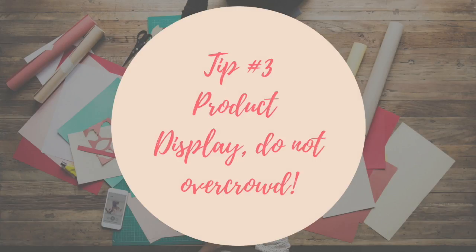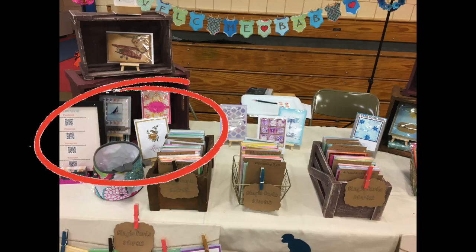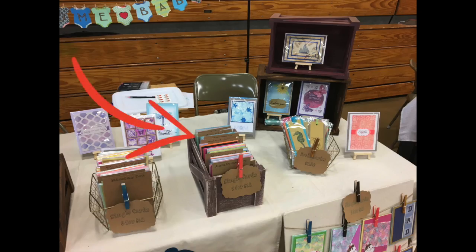Tip number three: product display — do not overcrowd. Look at this corner; it's a little too crowded, and that was my mistake. It made it hard for people to see the cards behind everything. Now look at this side — this side is perfect. It gives enough space for people to actually look at the items and makes it look nice, clean, and organized. People are going to be able to look at things easier if it's not overcrowded, so don't put too much product on your table.